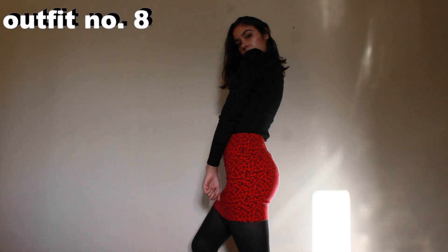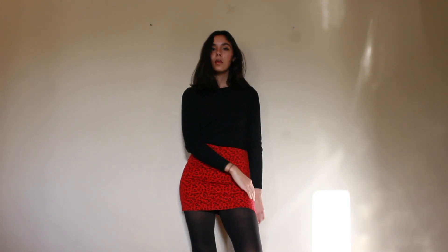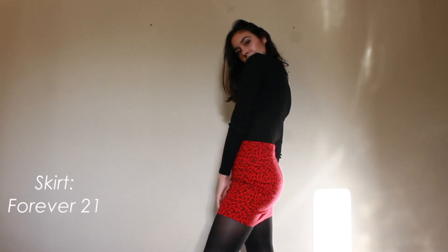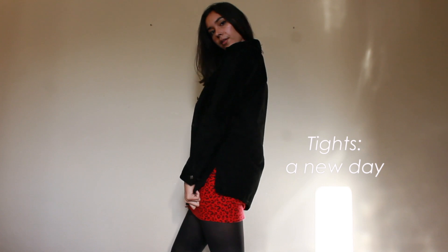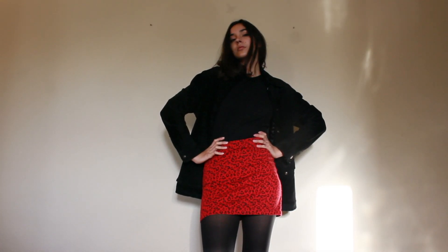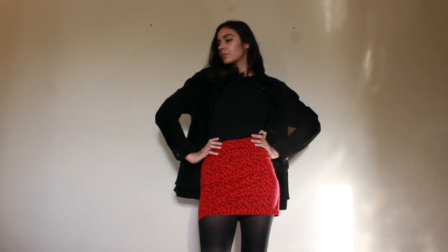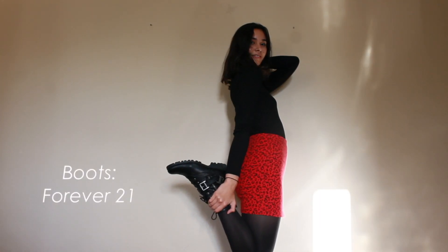This is the final and my most favorite outfit in this video — best for last. I decided to pair this red leopard print skirt, very trendy, very cute, and style it a little bit for winter with the black long-sleeve top. As you can see, I pretty much wear it with every single outfit, but it's basically a staple and very versatile — you can wear it with anything. I decided to pair this with some black combat boots and a pair of black tights as well.